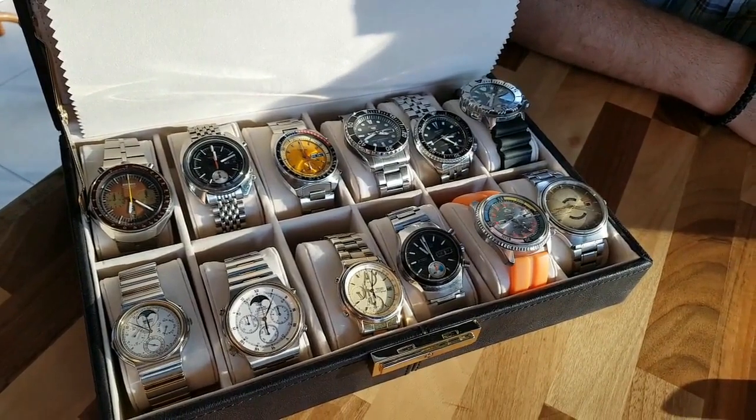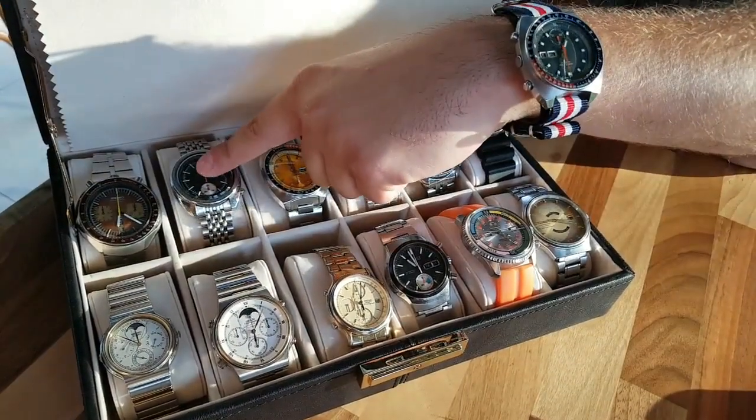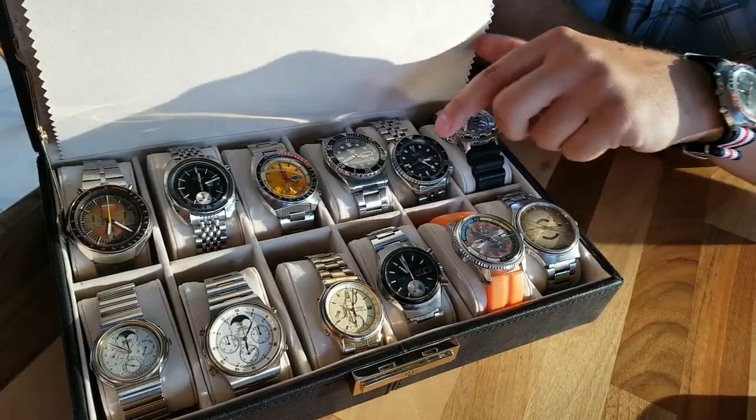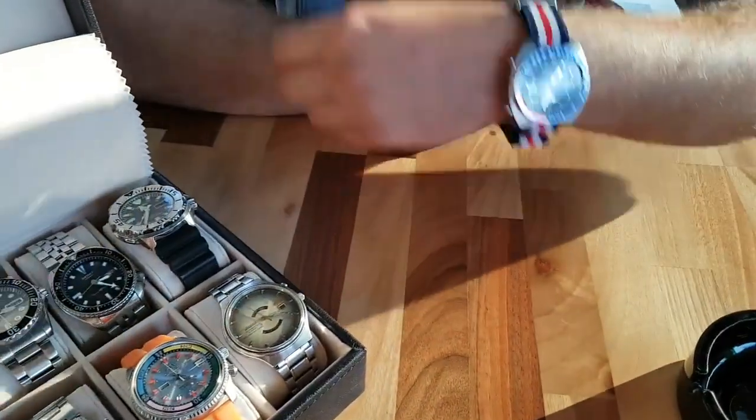Right now I was asking him which two watches he would pick out of these two boxes. So he picked the bull head and an SKS.